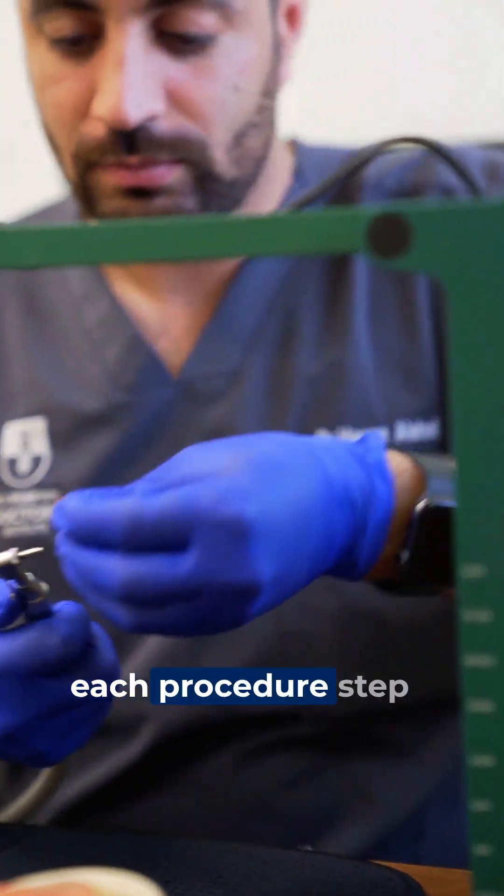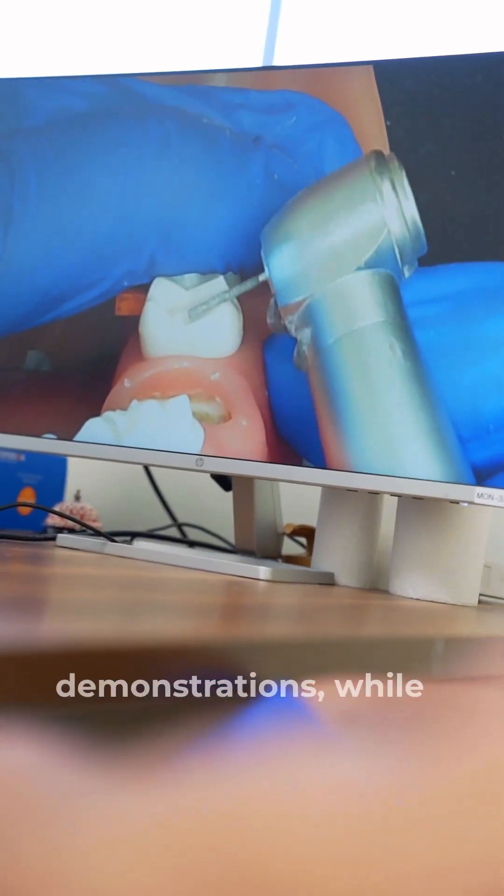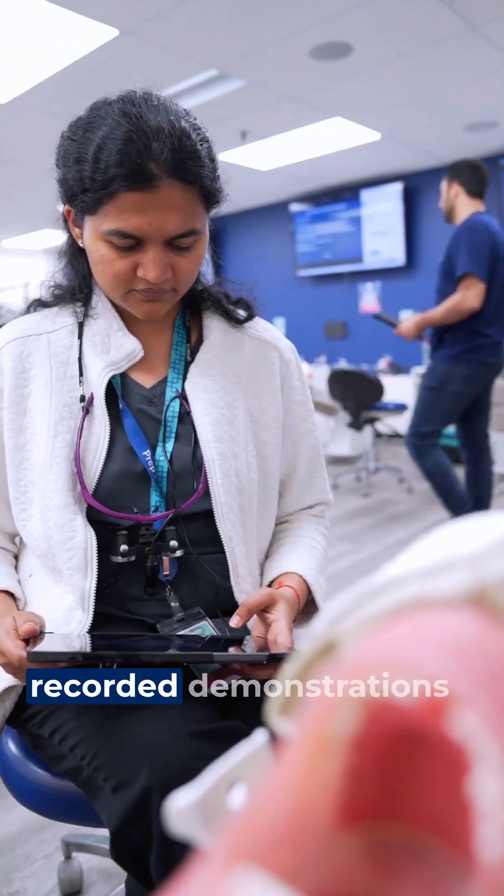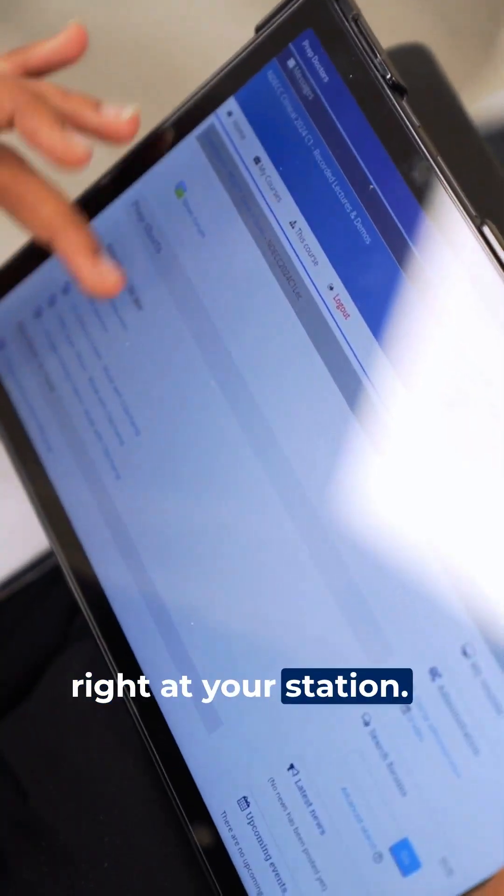Expert instructors will guide you through each procedure step-by-step with live demonstrations, while the demo videos library allows you to review recorded demonstrations right at your station.